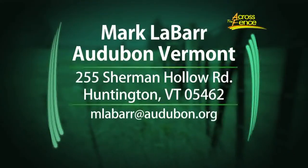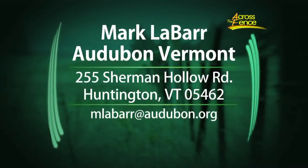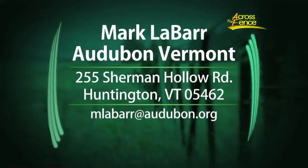Thanks a lot. If you have a bird-related question, you can pass it on to Mark — write to him at Audubon Vermont, 255 Sherman Hollow Road in Huntington, or email him at mlabar@audubon.org. Thanks so much. You're very welcome. That's our program for today. I'm Judy Simpson — we'll see you again next time on Across the Fence.